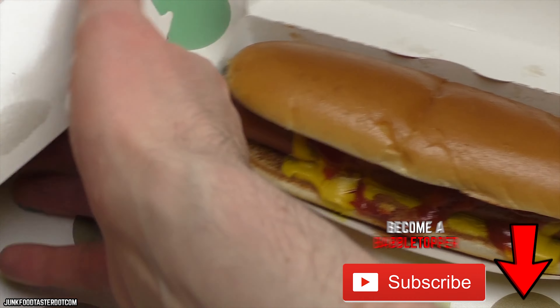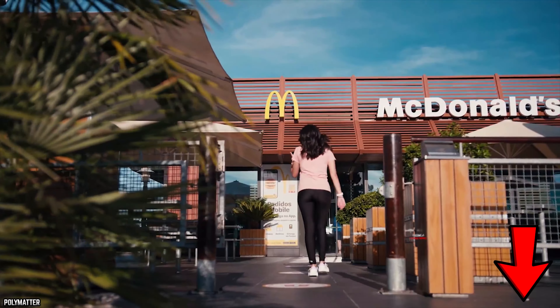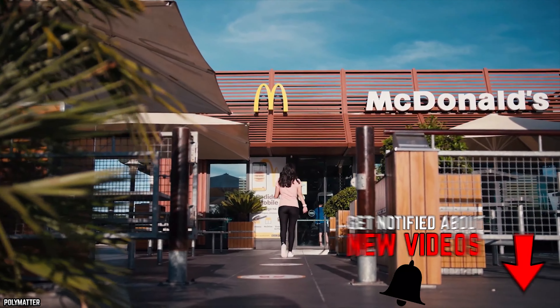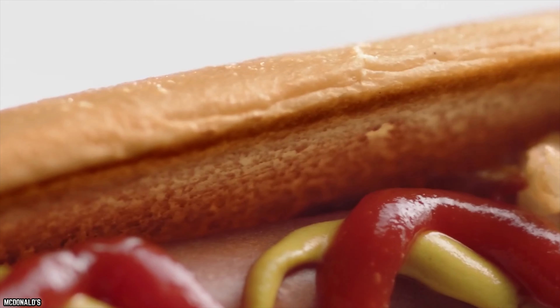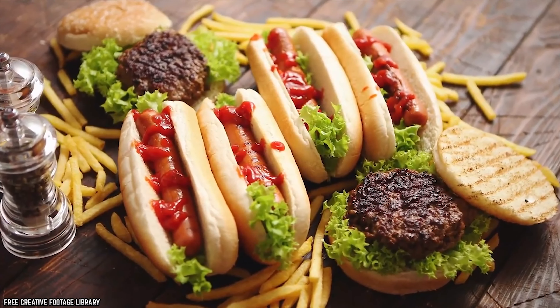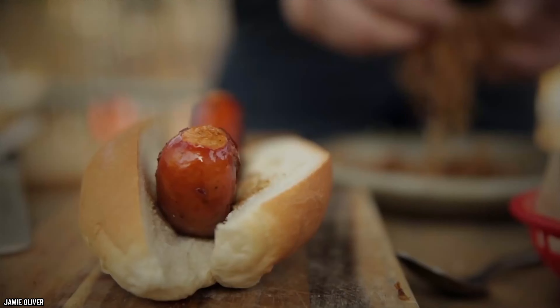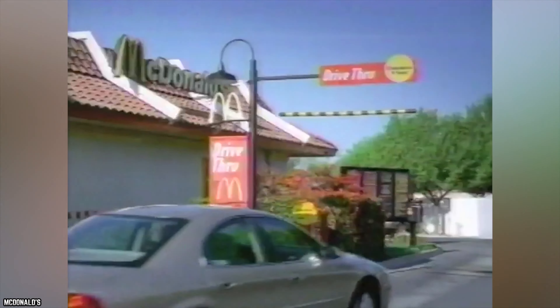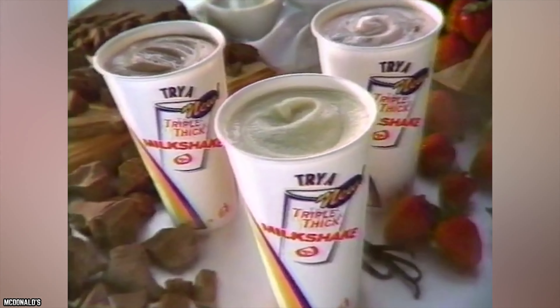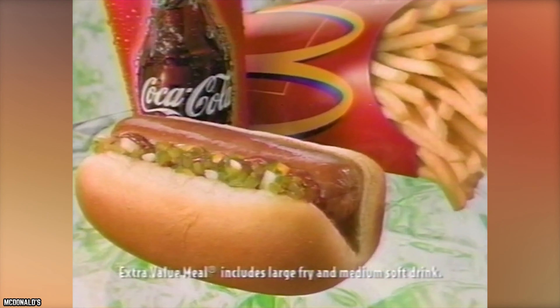The McHot Dog was actually popular when it was around, but the quality control questions were enough to make McDonald's pull it from their menus. There are some customers out there who long for the item to be brought back, but for the most part, people have either forgotten about the McHot Dog or never actually experienced it before it was removed. The McHot Dog was introduced in the mid-90s and discontinued in most places shortly after that.